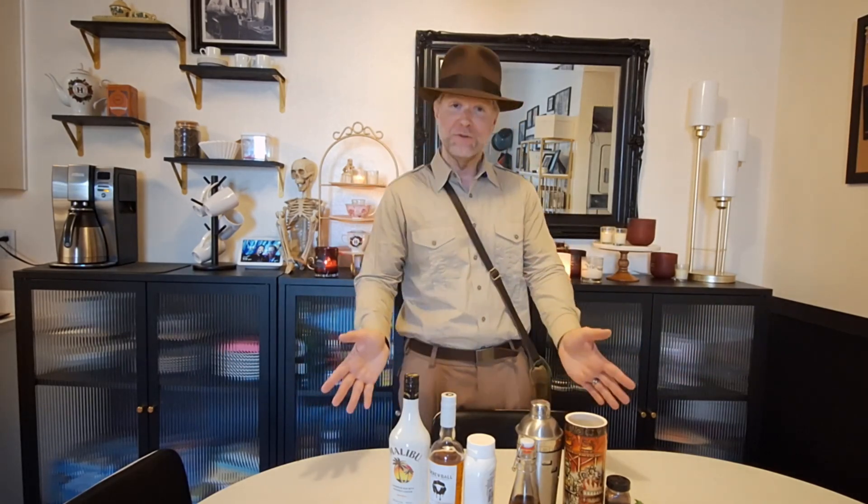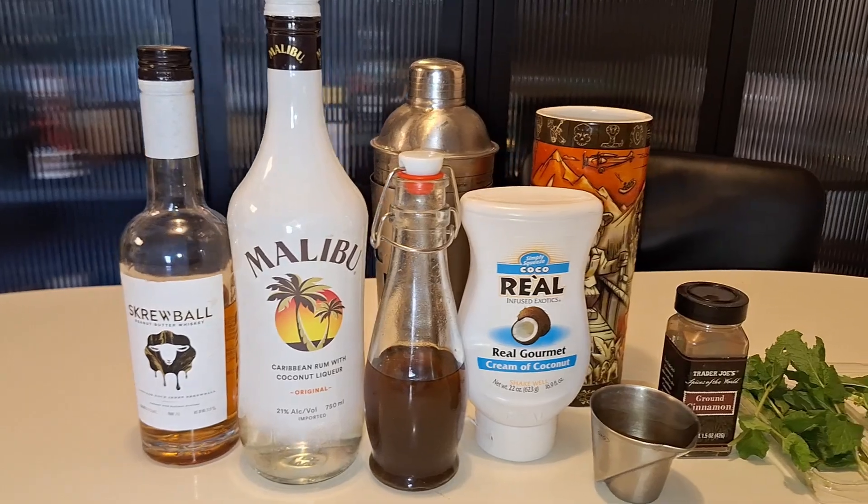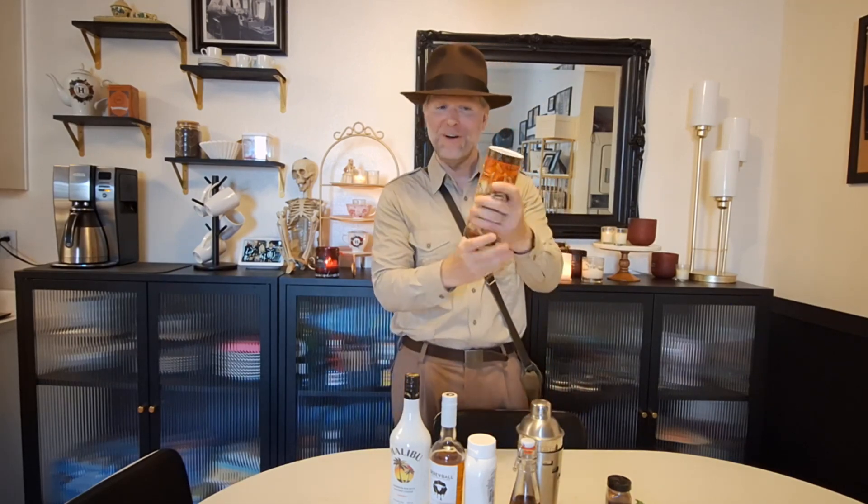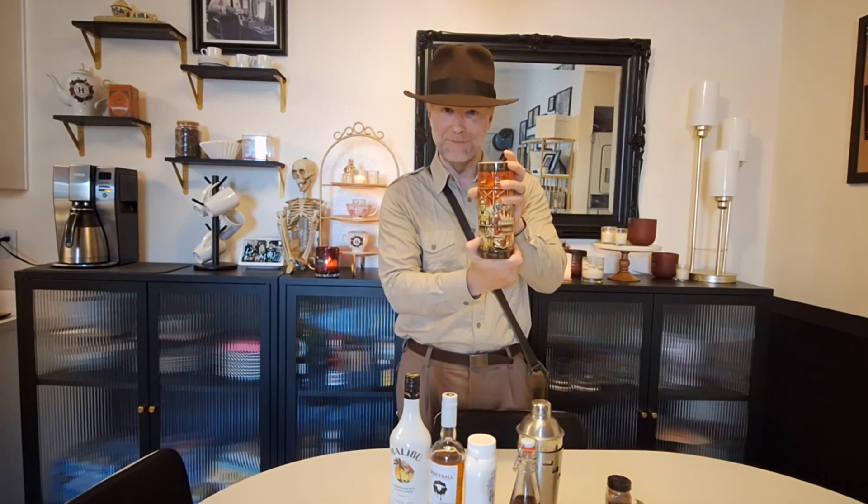I highly recommend you check out Scum and Villainy in Hollywood and order the Tiki Temple of Doom. Fortunately, Scum and Villainy is kind enough to print their ingredients list on the menu, so what I'm going to attempt to do today is make my own home version of the Scum and Villainy Tiki Temple of Doom. Welcome to my Temple of Doom bar — I have the ingredients laid out and we're going to approximate what we think the mixtures should be.